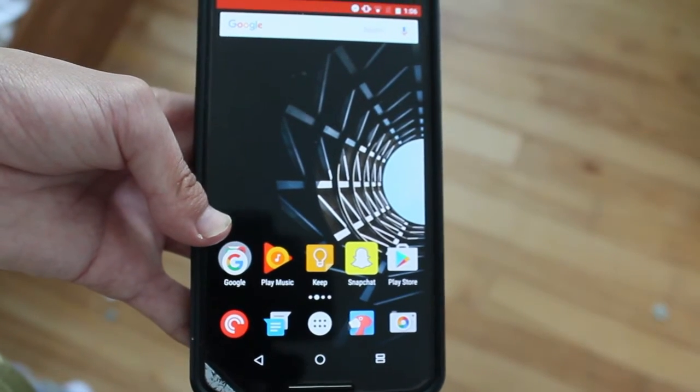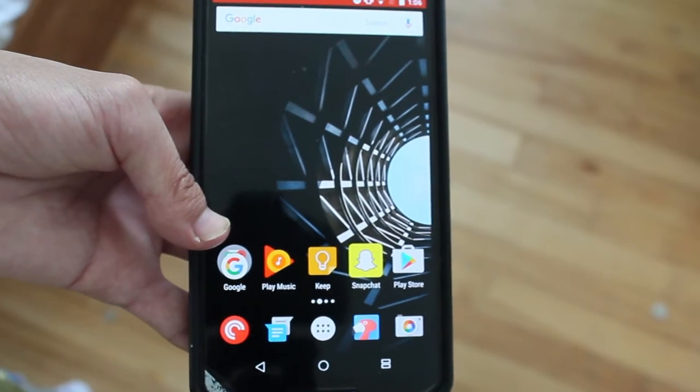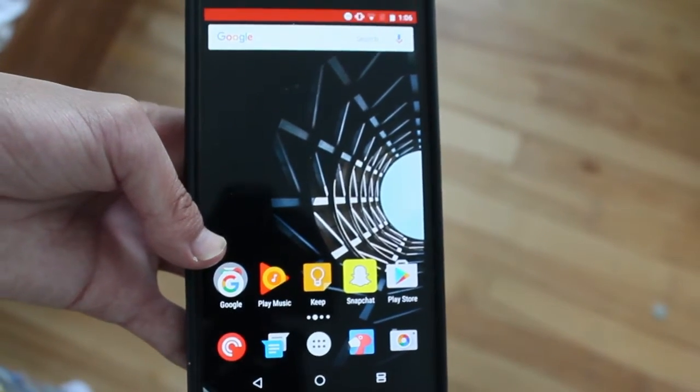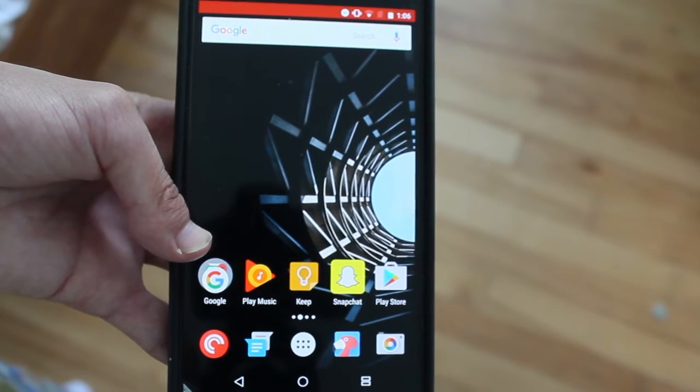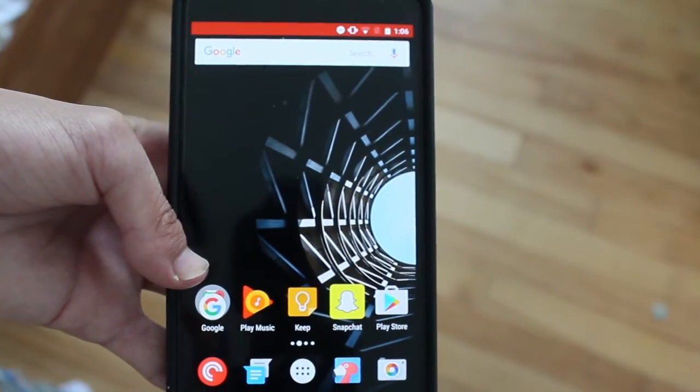Hey guys, how's it going? Daniel here, and today I want to share with you guys a new feature that's going to be coming out to Android later this year — to Android Nougat or Android 7 — multi-screens, or split screen, however you want to call it.